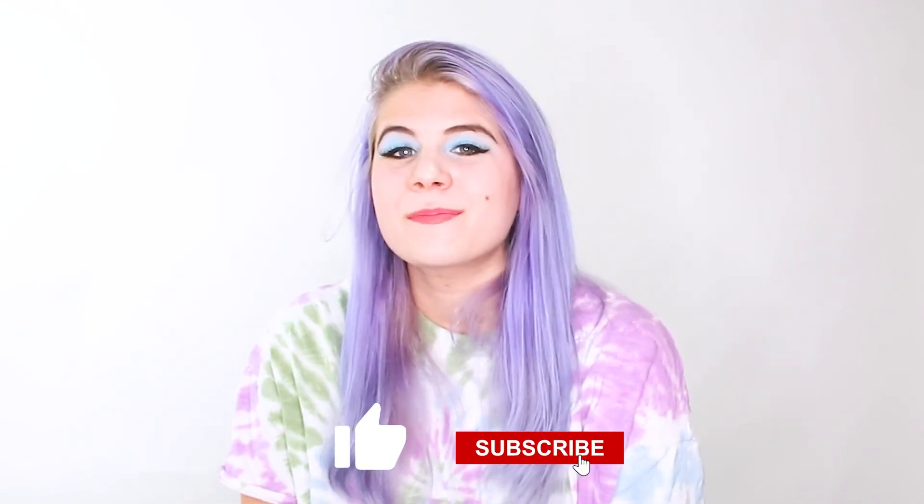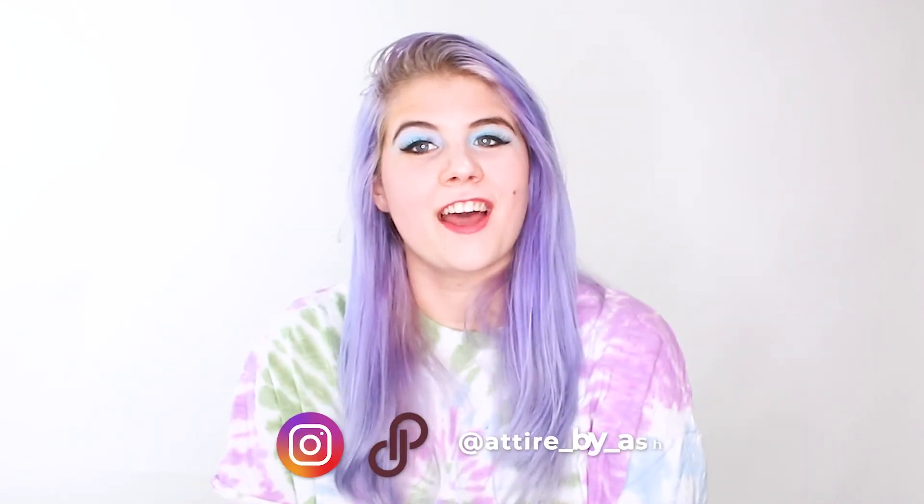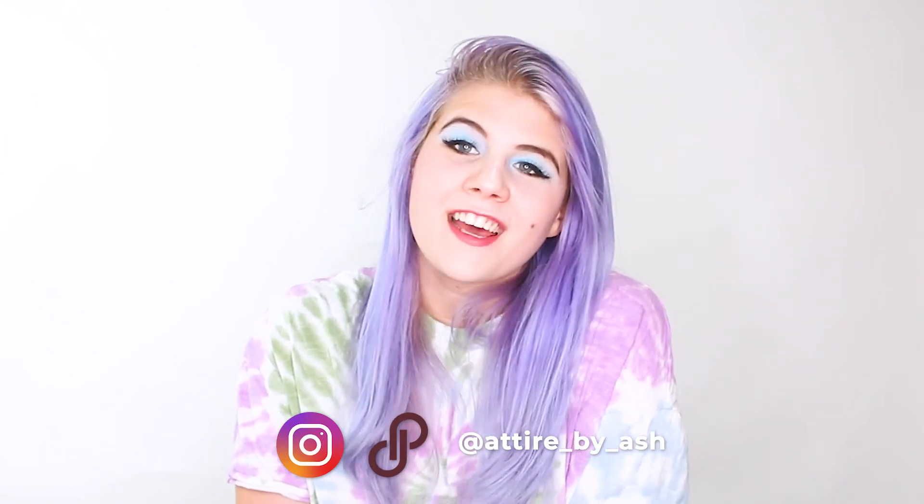My final sale was this Anthropologie Meadow Rue brand ruched lace top blouse, and that sold for $12, minus $0 cost of goods, so that was $11.06 in profit. That was all my sales for the week. I hope you guys enjoyed this video and found it informative and helpful. Let me know if you like this kind of content and want to see more — please like and subscribe, and check me out on social media at Attired by Ash. Hope you have a lovely day, bye!